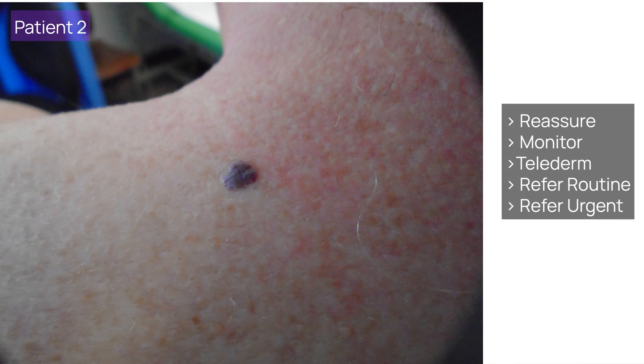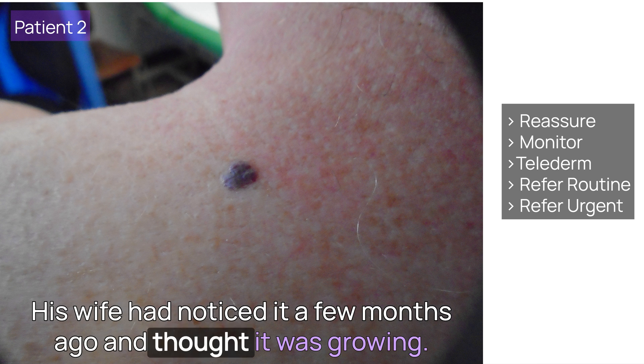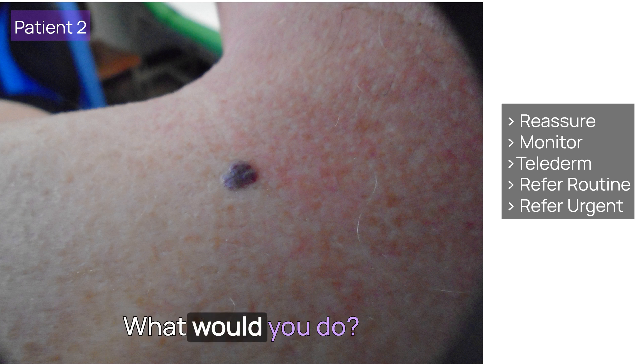Patient 2: this 43-year-old gentleman came to see you with his dark 7mm lesion on his upper back. His wife had noticed it a few months ago and thought it was growing. It hadn't bled and was raised and firm, but not hard to the touch. What would you do?